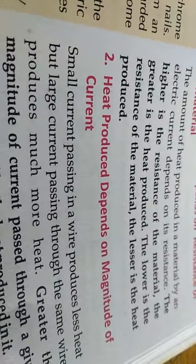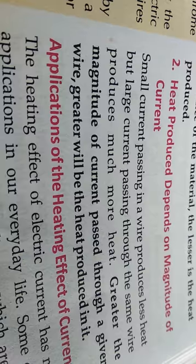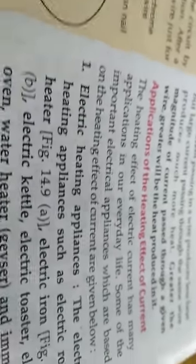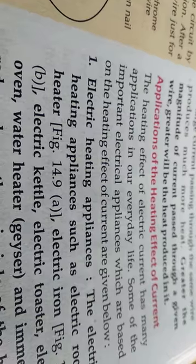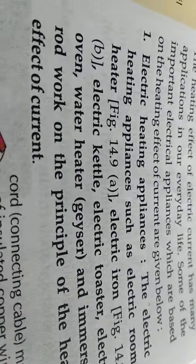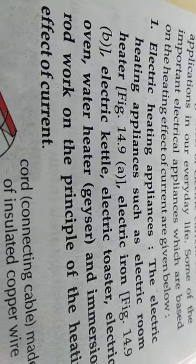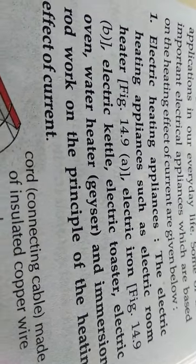If the magnitude of current is more, more heat is produced; if the magnitude of current is less, less heat is produced. Now let us look at the applications of the heating effect of current. Many electrical appliances in our day-to-day life work on this property, like electric heating appliances: electric room heater, electric iron, electric kettle, electric toaster, electric oven, water heater, geyser, and immersion rod — all work on the principle of the heating effect of current.